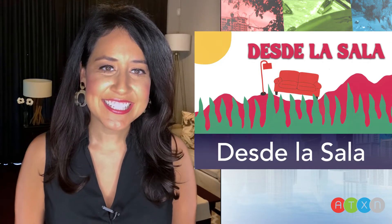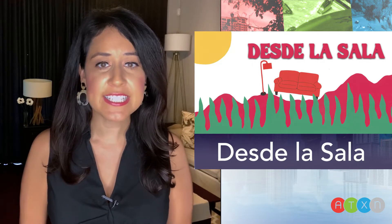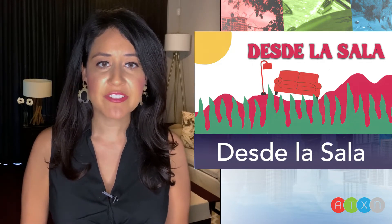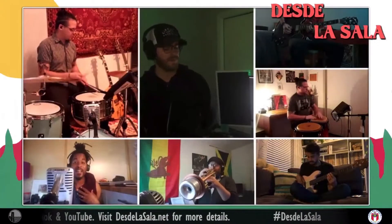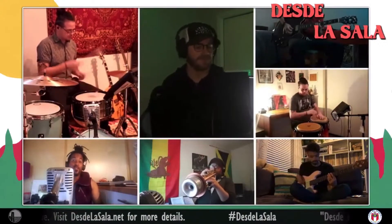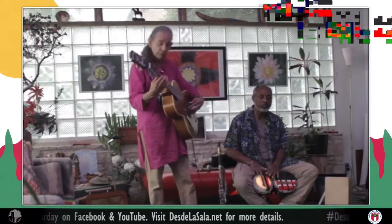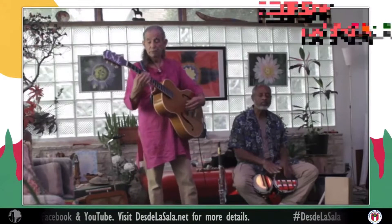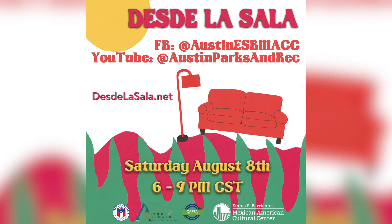Missing live music these days? So are we. Which is why we're excited to share that Austin's Mexican American Cultural Center has created a free virtual concert series to bring music back into our lives. It's called Desde la Sala, which means from the living room — that's where artists from all over the country are performing. The live streaming performances take place every other Saturday from 6 to 9 pm. Dust off your dancing shoes for their next virtual performance on Saturday, August 8th. It's all at desdelasala.net.